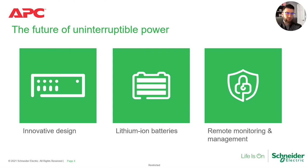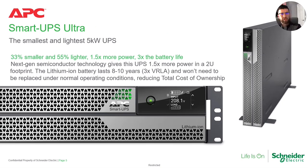Pillar number two is leveraging lithium ion batteries. As I mentioned, lithium ion introduces a number of advantages for your customers and those you're talking to daily — we'll cover that in a minute. And third, just like all of our top-of-the-line products, you have the ability to connect to either your on-premises network or to the EcoStruxure cloud. We'll talk about that in a few slides.